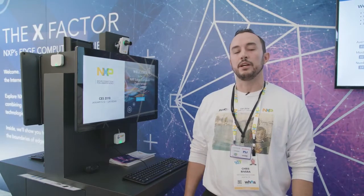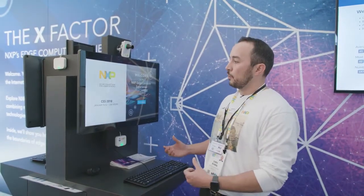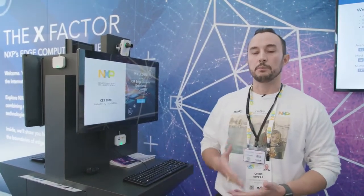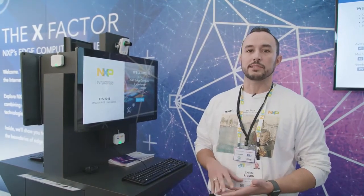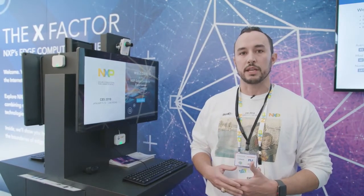Hi, we're here at the X-Factor exhibit, highlighting NXP's Edge compute experience. At this kiosk, we are demonstrating the capabilities of NXP's microprocessor line, showing things like facial recognition, voice recognition, object detection, and NFC and RFID technology.